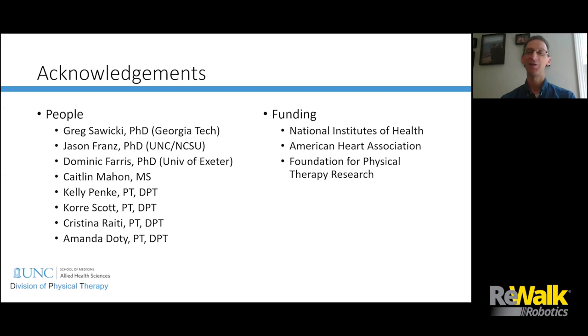I wanted to acknowledge my collaborators at UNC, including some former students, Greg Sawicki who is now at Georgia Tech, Jason Friend, and Dominic Ferris who was a postdoc working with Greg Sawicki, as well as our funding sources. Thank you.